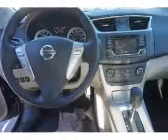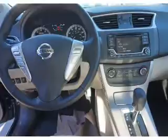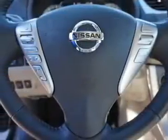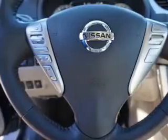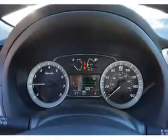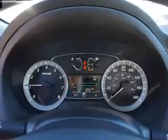Inside you'll find Bluetooth connectivity, Sirius XM satellite radio, an auxiliary input, steering wheel controls, push-button start, a backup camera, curtain head airbags, front airbags, side airbags, and side impact door beams.